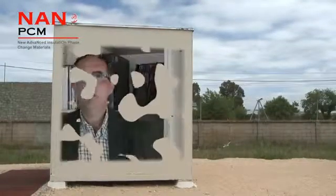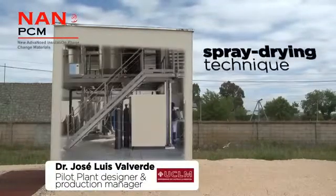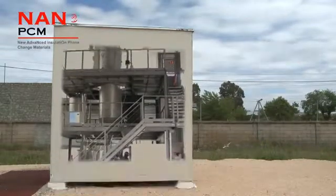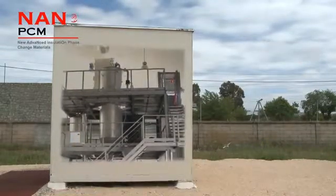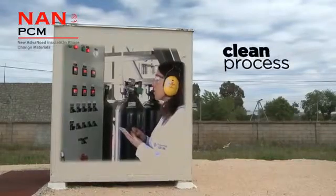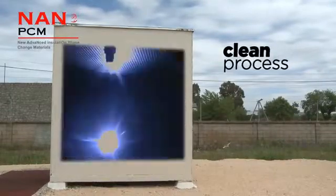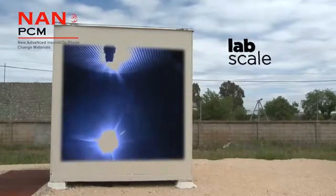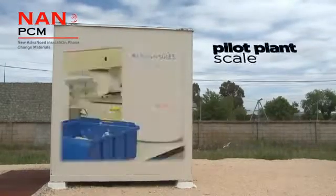The procedure for making the microcapsules is based on the spray dryer technique. This technique is very easy to scale up, as has been demonstrated in this project. One of the advantages is that practically no waste is generated at the end of the process. This process was validated at lab scale and then scaled up to pilot plant scale within the NanoPCM project.